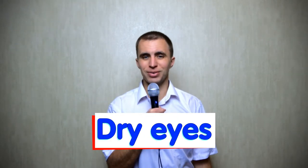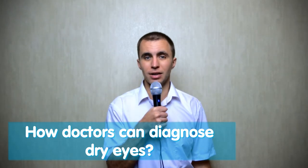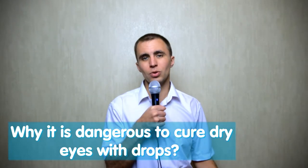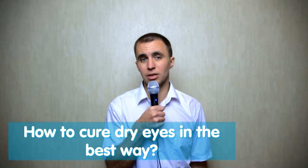Hello everybody, welcome to the Sveton channel. My name is Svetoslav and in this video you can get answers to the following questions: How can doctors diagnose dry eyes? How do doctors recommend dry eye treatment? What is dangerous about curing dry eyes with drops? Why are natural eye protectors better? Eyes are a very sensitive organ. What are the top 5 causes of dry eyes, and how to cure dry eyes in the best way?